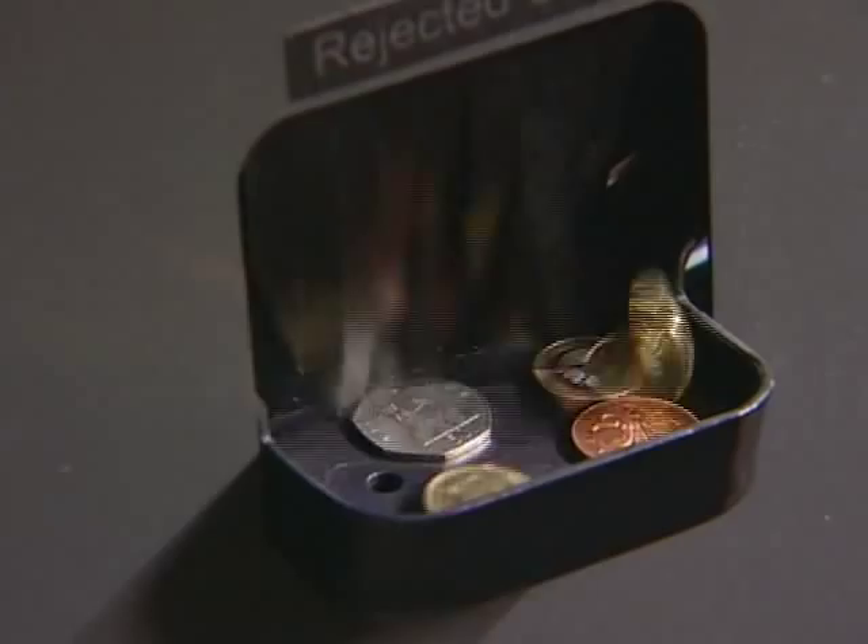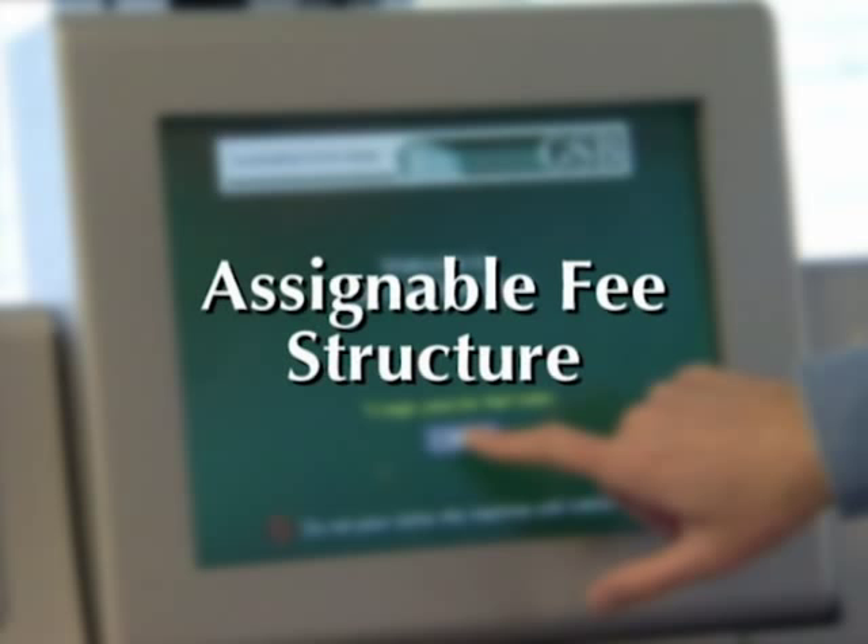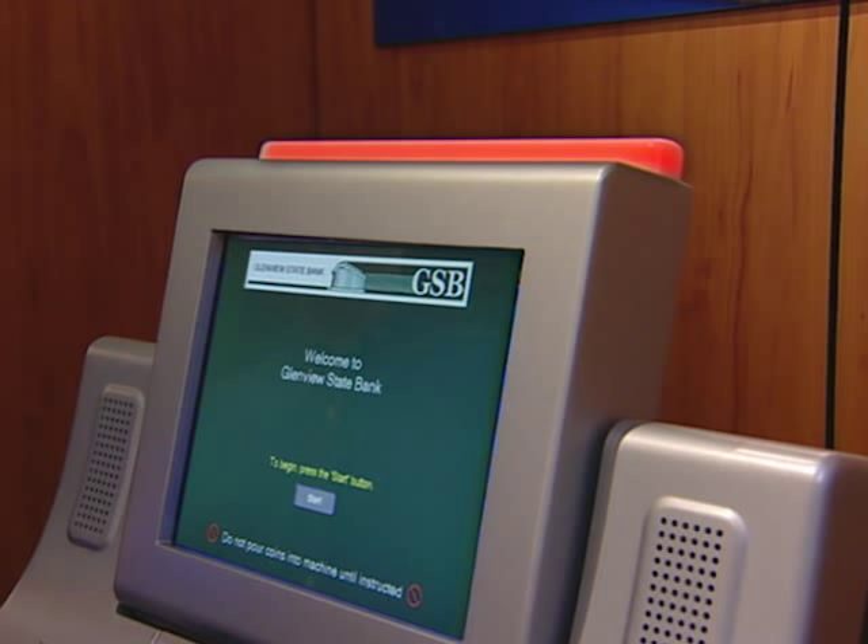Flexible cost-of-service settings allow one fee structure for account holders and another rate for guests. An optional warning light provides a clear indication of machine status to users and your staff — normally white, an amber glow indicates momentary delays, and a red glow indicates the need for staff to attend to the unit.